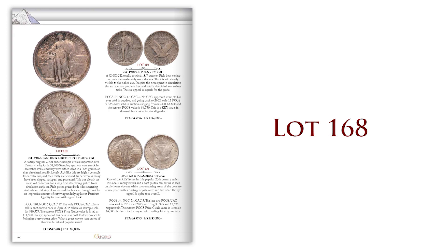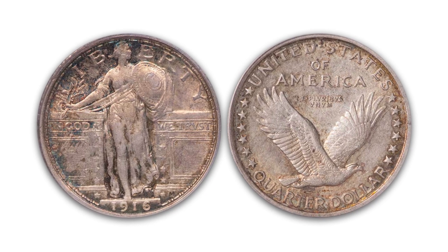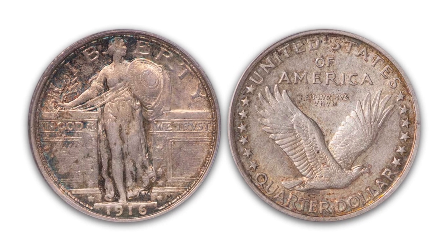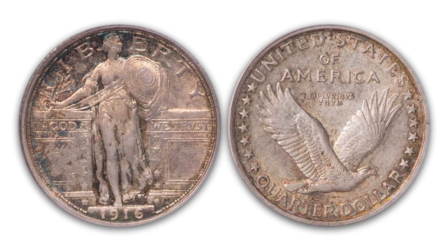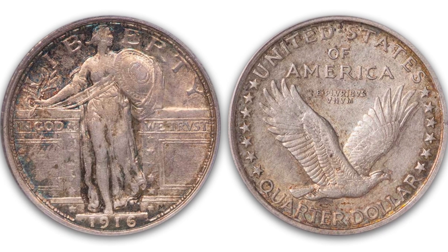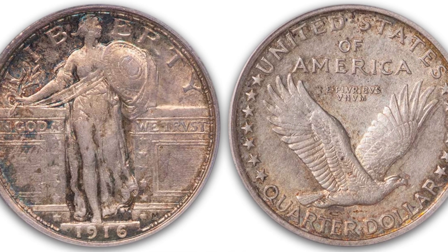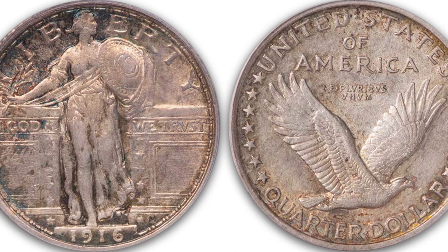Lot 168 is a 1916 Standing Liberty quarter, graded PCGS AU58 with a CAC sticker. What a great grade — Choice AU, really nice coin, and that is the key date of the series. So it's a great addition to anyone's collection. If you're working on your Standing Liberty collection, take a look at Lot 168.